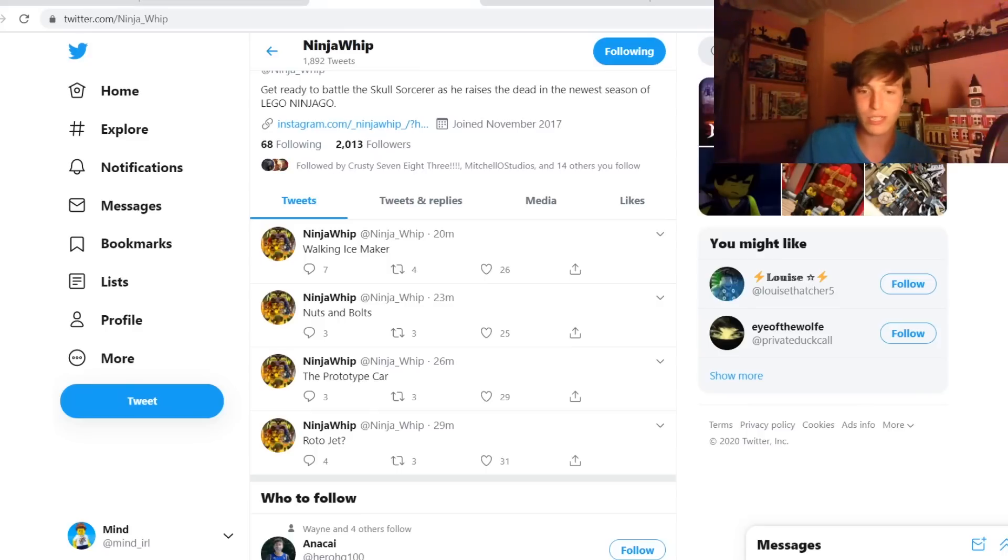He just made four tweets a couple minutes ago: Rotojet, the prototype car, nuts and bolts, and walking ice maker. I don't know what these mean obviously. I assume they're hints to the 2021 winter wave of Ninjago, because I don't think he'd be knowing about summer or anything yet. So based on what he says, let me just make a few predictions.